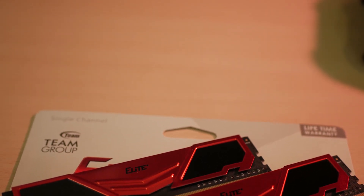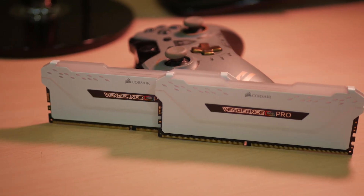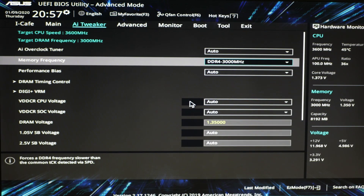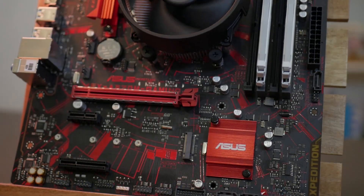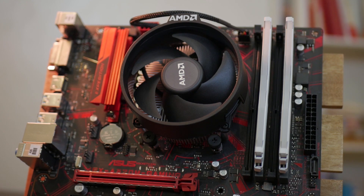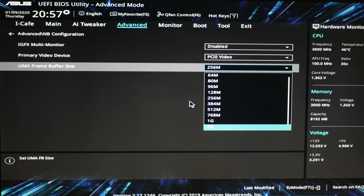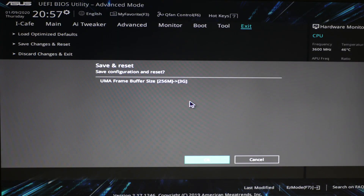The 4GB sticks I'm using are from TeamGroup Elite Plus, bought separately. The 8GB sticks are Corsair Vengeance Pro RGB, bought as a kit pair. The 16GB stick is the G.Skill Trident Z RGB. All memory will be running at 3000MHz for consistency. The APU is a Ryzen 3 2200G on an ASUS A320M Gaming motherboard. 3GB of VRAM was set for the APU as the UMA buffer size, and for the 4GB stick only 1GB VRAM was set to avoid instability and crashes.